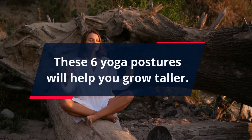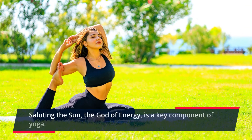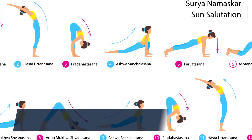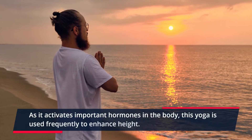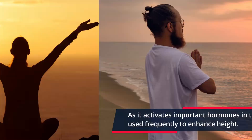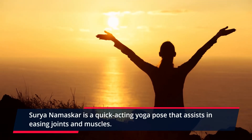These 6 yoga postures will help you grow taller. Surya Namaskar, saluting the sun, the god of energy, is a key component of yoga. There are 12 positions in all, which are done cyclically. As it activates important hormones in the body, this yoga is used frequently to enhance height. Surya Namaskar is a quick-acting yoga pose that assists in easing joints and muscles.